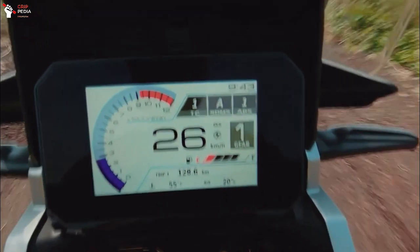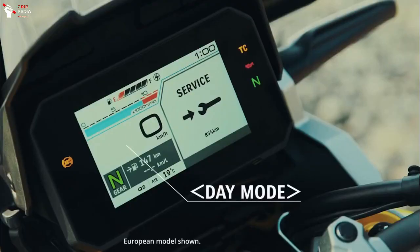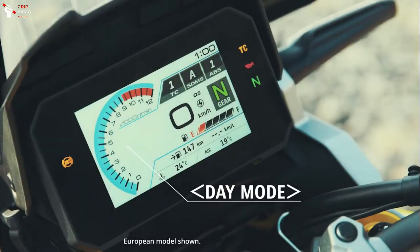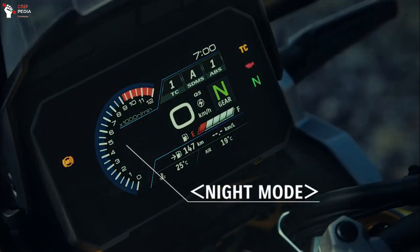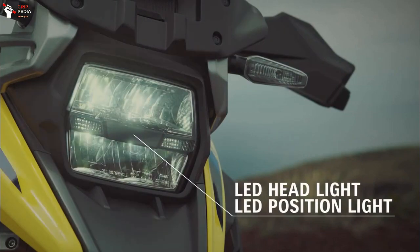In addition, a large 5-inch color TFT liquid crystal meter that can display various information used for SIRS function settings has also been newly adopted, greatly improving the usability and convenience required for long-distance touring.